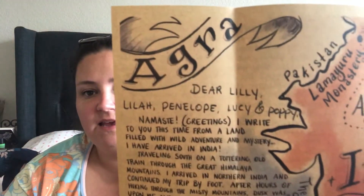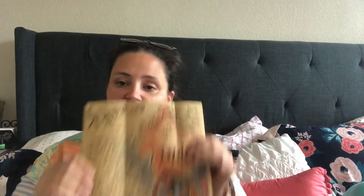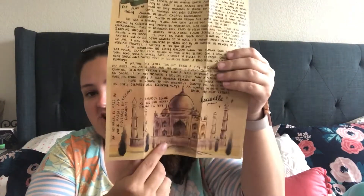Next is these Letters from Afar. They come addressed to my girls — I'm blocking my address. It comes like this: a letter that says 'Dear Lily, Lila, Penelope, Lucy, and Poppy.' It's written from a lady named Isabella — she's based on a true real-life person, though that person is long dead — and she talks about her travels throughout the world. This one is about Agra, India. It comes with a map of India, talks about the flag, different wildlife, the Taj Mahal, and tons of other information. You could do a whole unit study over just one of these letters. It also comes with some antique stamps, so if you wanted to be an amateur stamp collector.